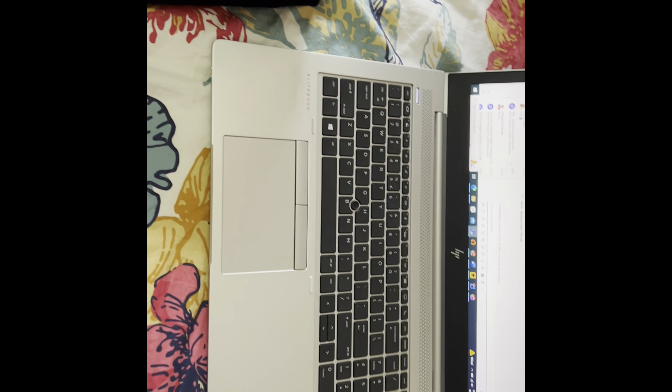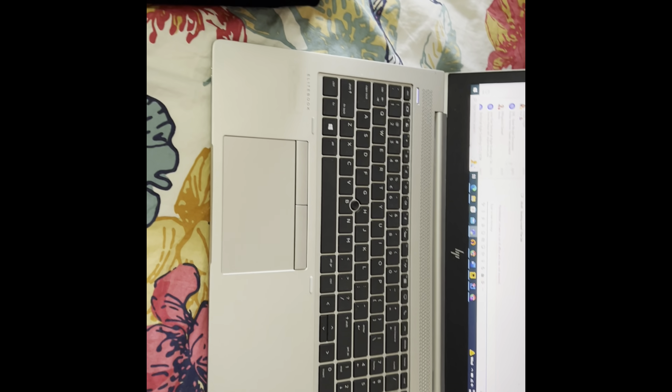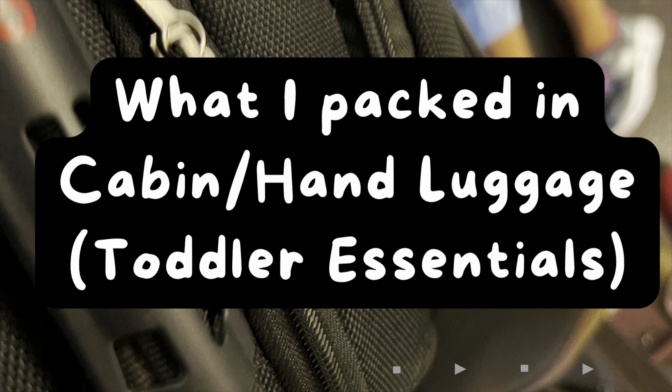Laptops, power bank, phone, etc. should not go in check-in. Last time, we are going to check the tag. Then, we have a pink color tape on the bag to identify the bag on the luggage belt.